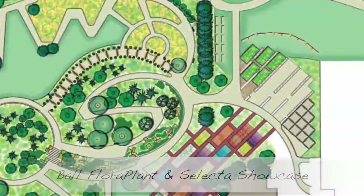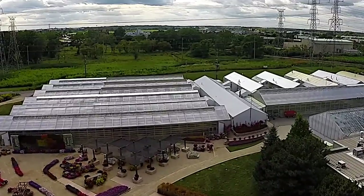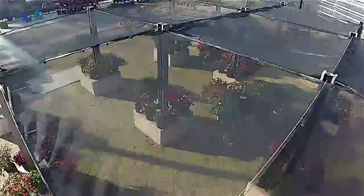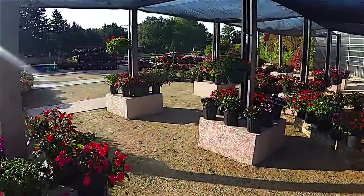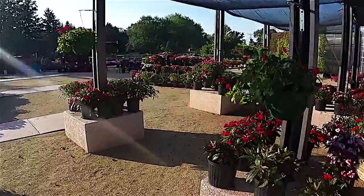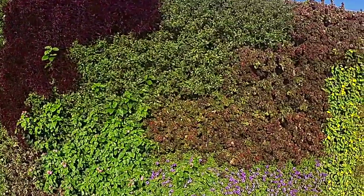The Ball Flora Plant and Select container showcase features hundreds of containers in both sun and shade varieties from our two vegetative breeders. The colorful vertical wall is a must-see.